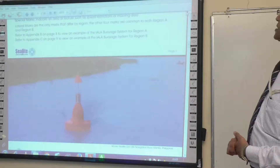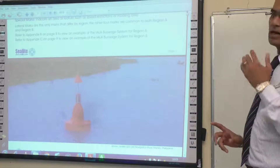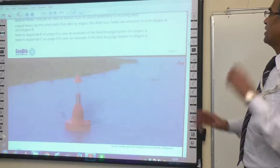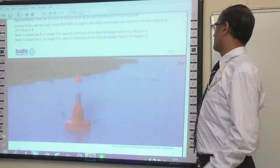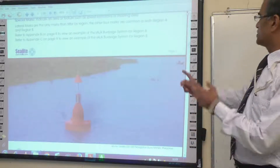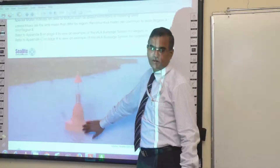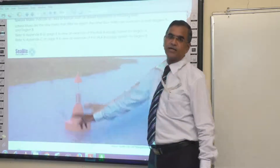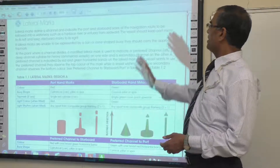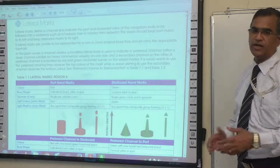Lateral marks are the only marks that differ by region. The other four marks are the same in both Region A and Region B. Lateral marks define a channel and indicate the port and starboard sides of the navigation route to be followed in a waterway such as a harbour, river or estuary from seaward.